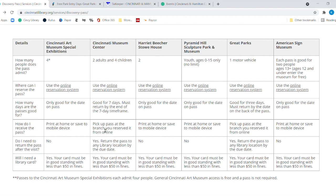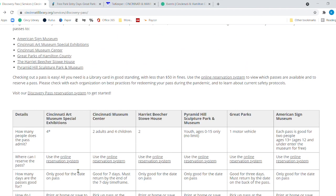With the museum center, you pick the pass up at the branch and reserve it online, then return it — you can return it to any library location, not just the branch where you reserved it. Same thing with Great Parks: you pick it up at the branch you reserved it from, but you can return it to any of our locations. Your library card has to have fines under $50.